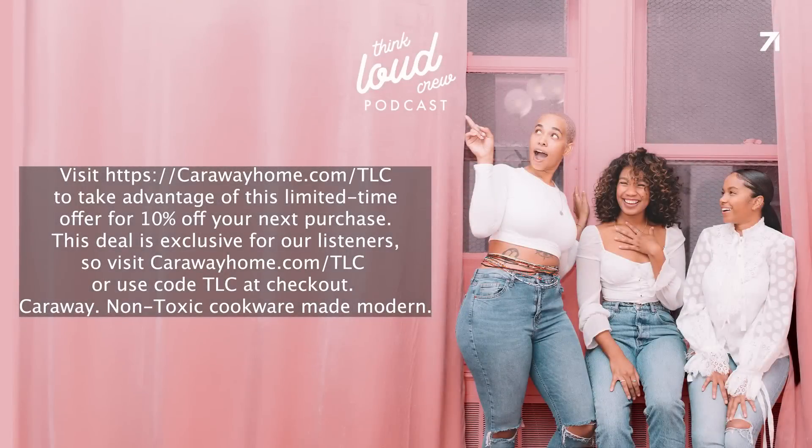Hey crew, whether you're a parent, single, in a relationship, in school, or working full-time, life can be crazy and our schedules can all be hectic. Luckily, Caraway's non-stick kitchenware makes cooking a breeze and cleanup even easier, and it's basically life-proof. It is life made easy in the kitchen. With so many collections of their internet-famous kitchenware to explore, there's a Caraway for every kind of cook.